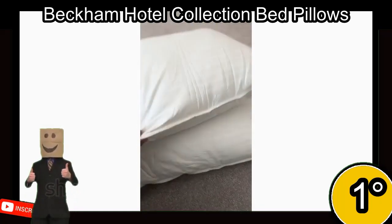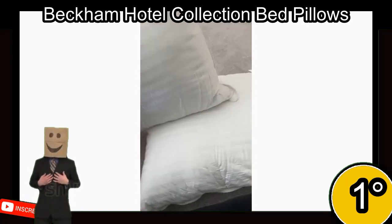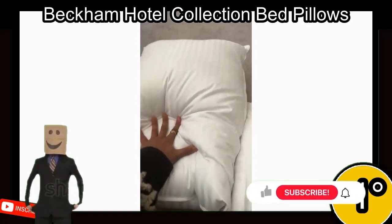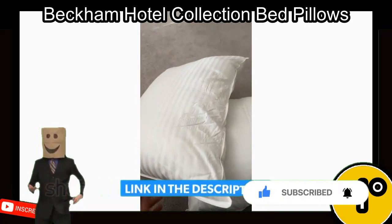The gel-filled fiber pillows are OEKO-TEX certified and offer plush support for stress, neck pain, and other aches. They have received a 4.4-star rating from 220,250 reviews and are a popular choice for those looking for comfortable and supportive pillows.